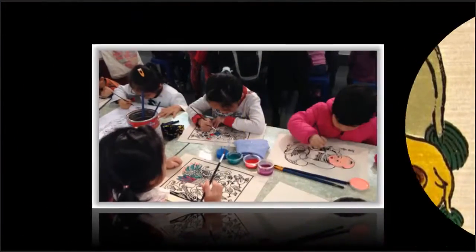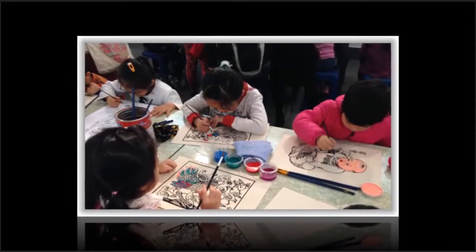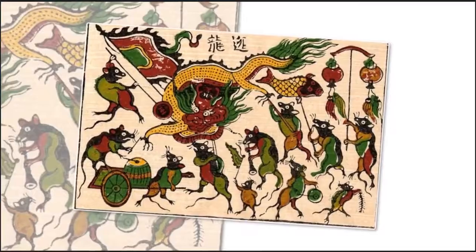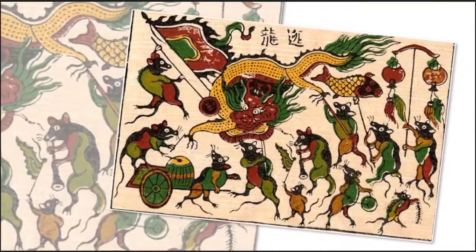Decorative patterns on Shine papers vary to appeal to different tastes. Folk games and landscapes are among the main themes of Shine paintings, which are often used to make calendars.